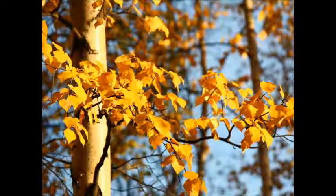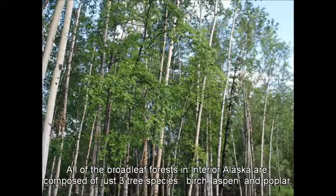All of the broadleaf forests in interior Alaska are composed of just three tree species: birch, aspen, and poplar.